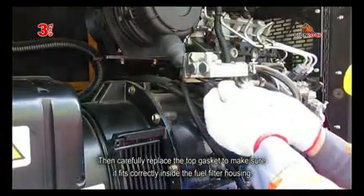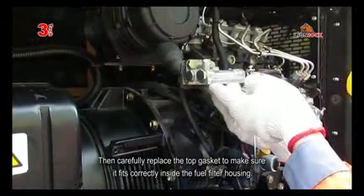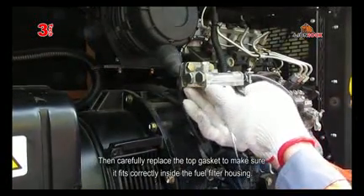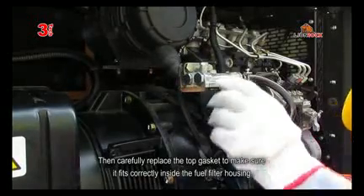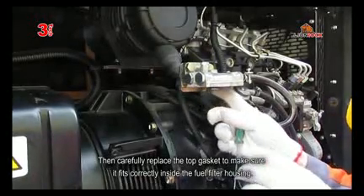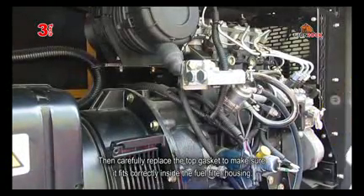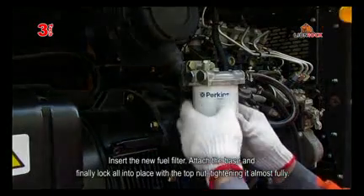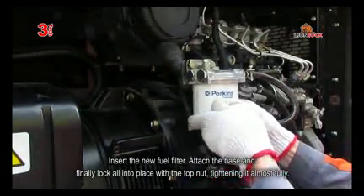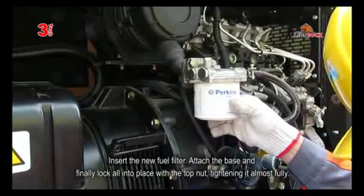Then carefully replace the top gasket to make sure it fits correctly inside the fuel filter housing. Insert the new fuel filter, attach the base and finally lock all into place with the top nut, tightening it almost fully.